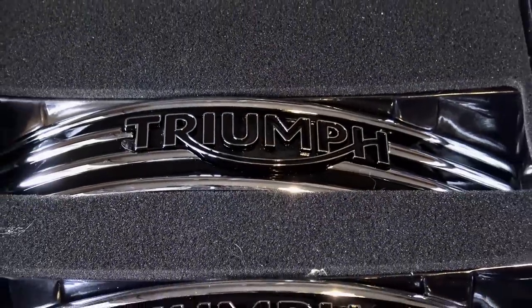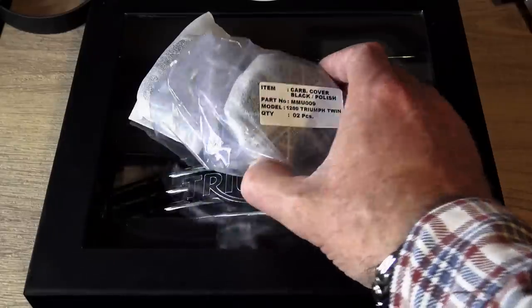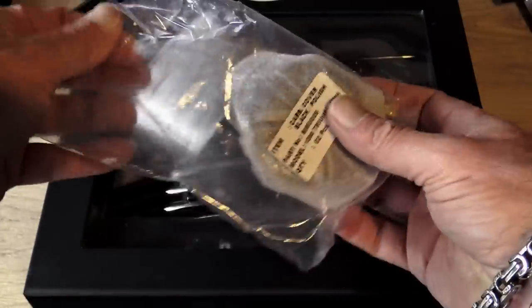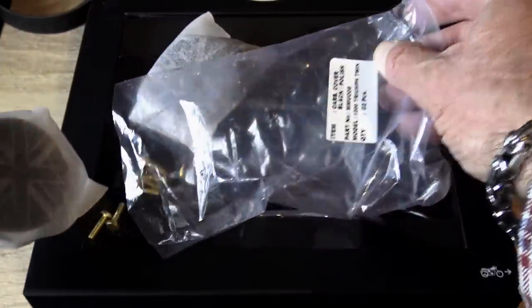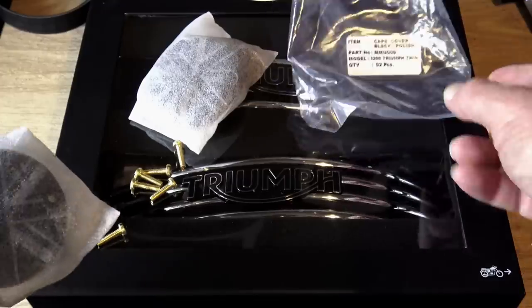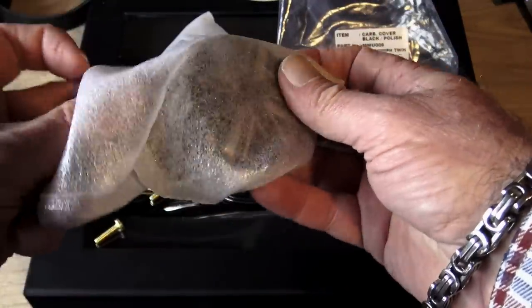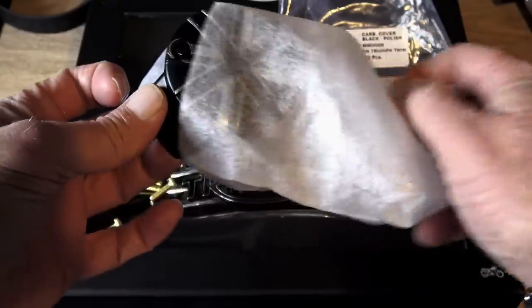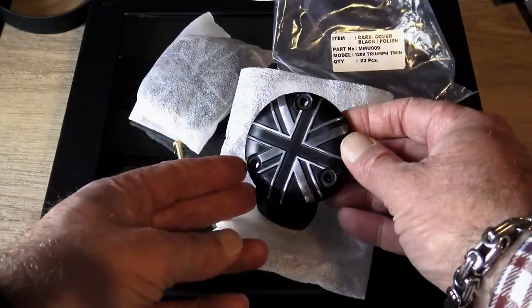The intention was to show you how to fit both of these in today's video, but as I've said things haven't gone according to plan, so that video is now going to be uploaded on Friday. The carb cover itself is very simple and straightforward — there's really no need to show you how to do that — but I thought fitting the Triumph badges might be of interest to some people, so we are going to go through the full fitting procedure for that.